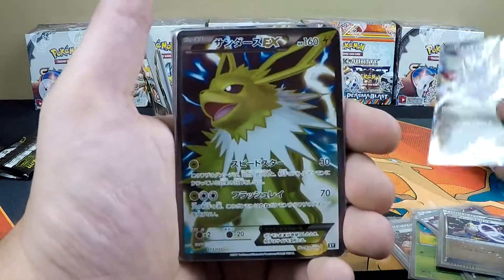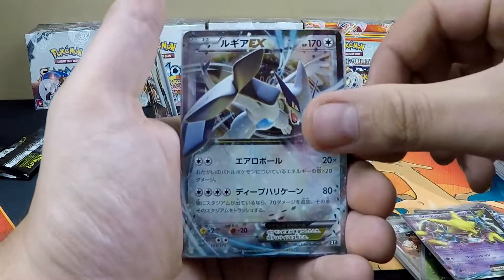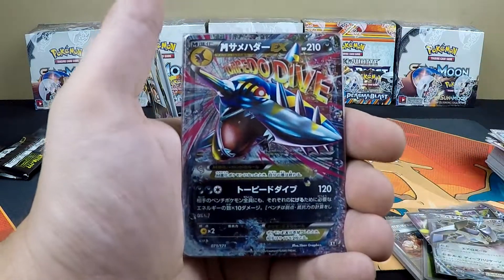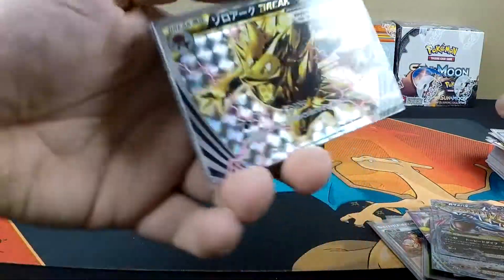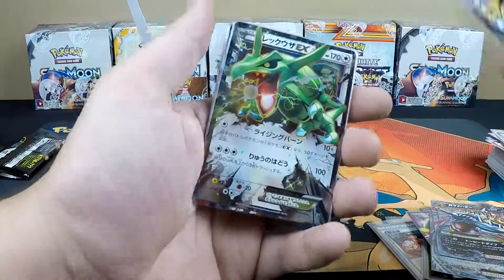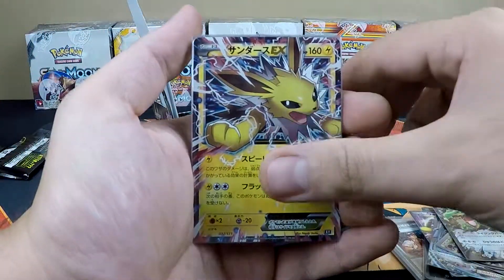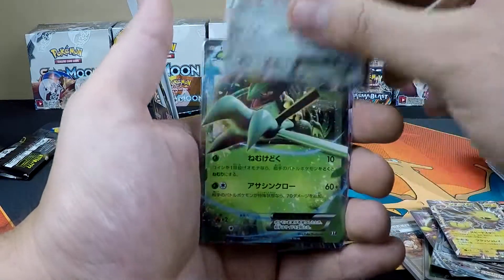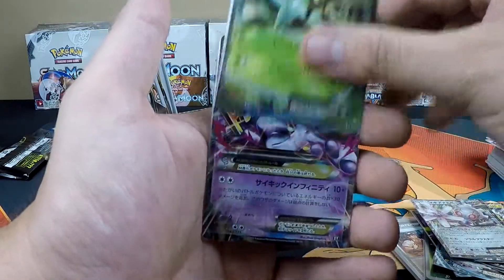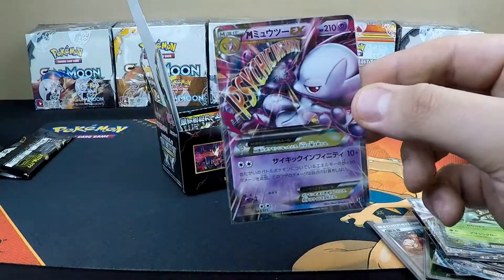And then our rare cards: Giratina EX, full art Jolteon EX, Alakazam EX, Lugia EX, Mega Sharpedo EX, Zoroark Break, Rayquaza EX, Jolteon EX, Magearna EX, Sceptile EX, and of course the Mega Mewtwo EX.